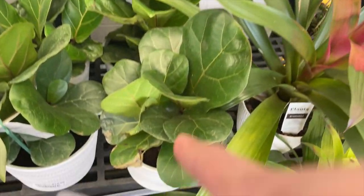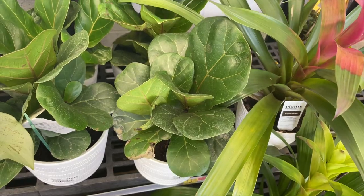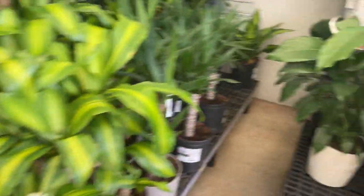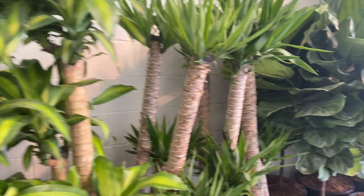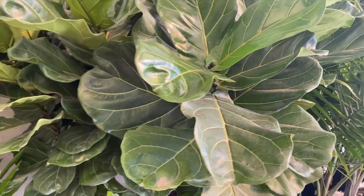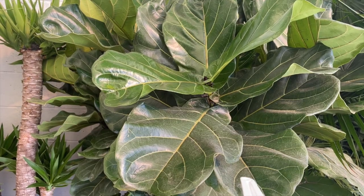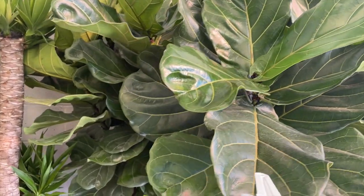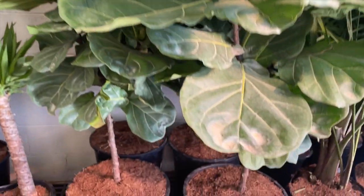I wouldn't mind getting this one and propagating it. When it comes to Walmart, I don't really come here to buy plants all the time — unless you're getting trees, that might be the recommended place. This right here is a ficus — same as what we saw earlier, except this one is of course way bigger.